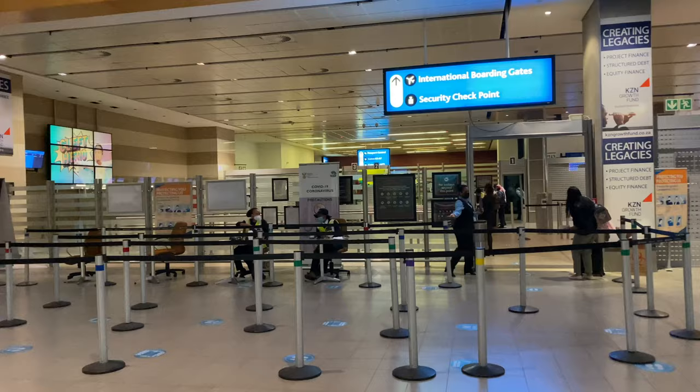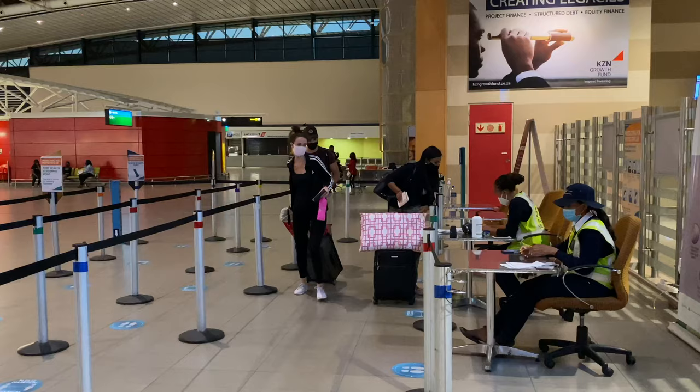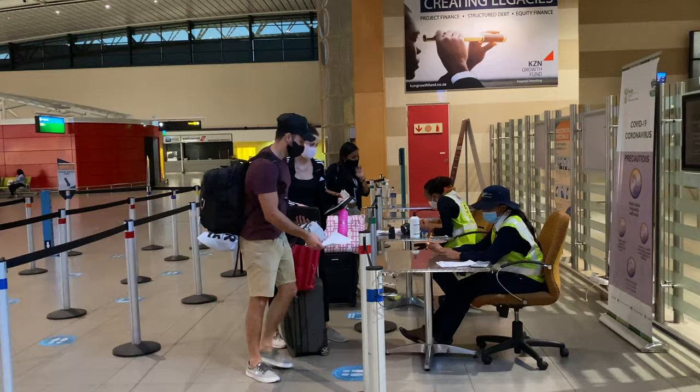After check-in and before security, there was one more check. We had to fill out an airport exit screening health questionnaire saying that we're feeling fine and in perfect health, and they also took our temperatures. Then they scanned our tickets and we went through security.